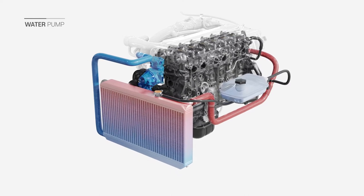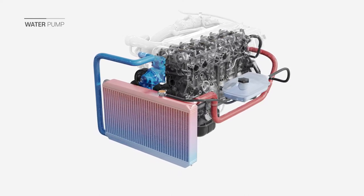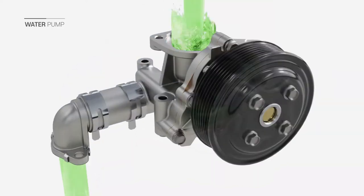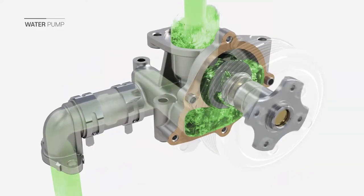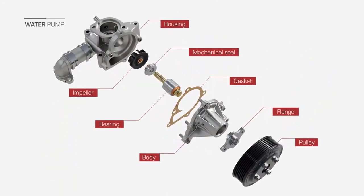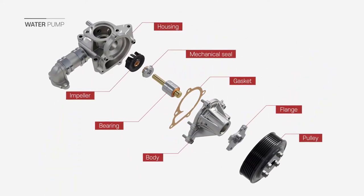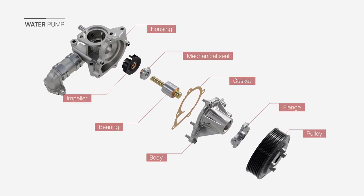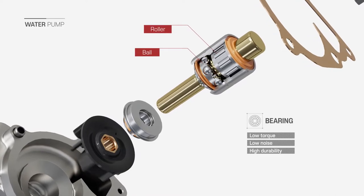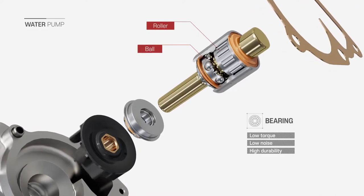The water pump is a product that circulates coolant to keep the engine at a constant temperature. GMB manufactures lightweight products with optimal designs to meet customer engine cooling performance specifications. GMB's own core bearing manufacturing technology contributes significantly to product durability.